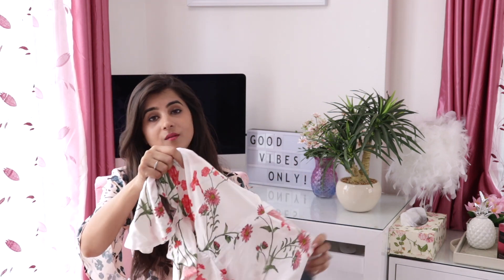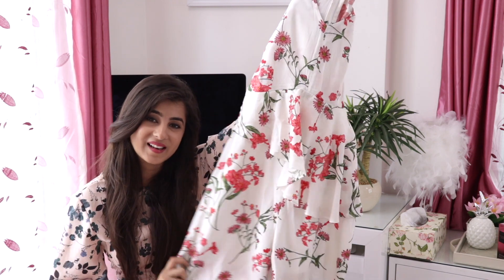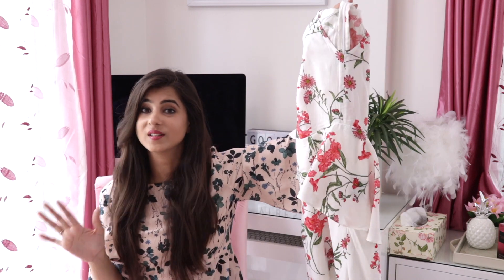The next thing that you should definitely have in your wardrobe is floral prints because they're really soothing in the weather, and also something in white. Which is why I picked up this floral white jumpsuit. This one has a lot of ruffle details — it looks really pretty and elegant when you're wearing it, and it's not too tight. It's very loose on your body, so this is perfect for summers because you want something flowy, airy, easy and breezy.